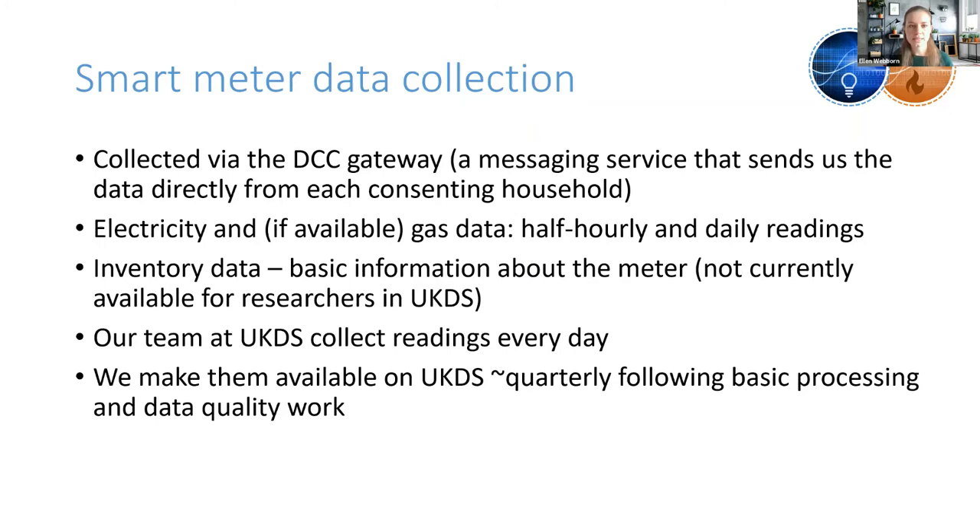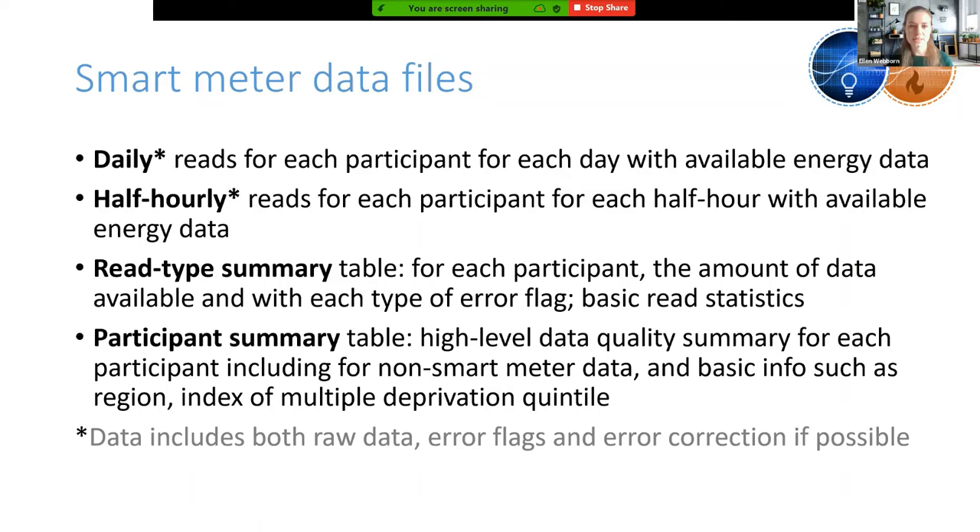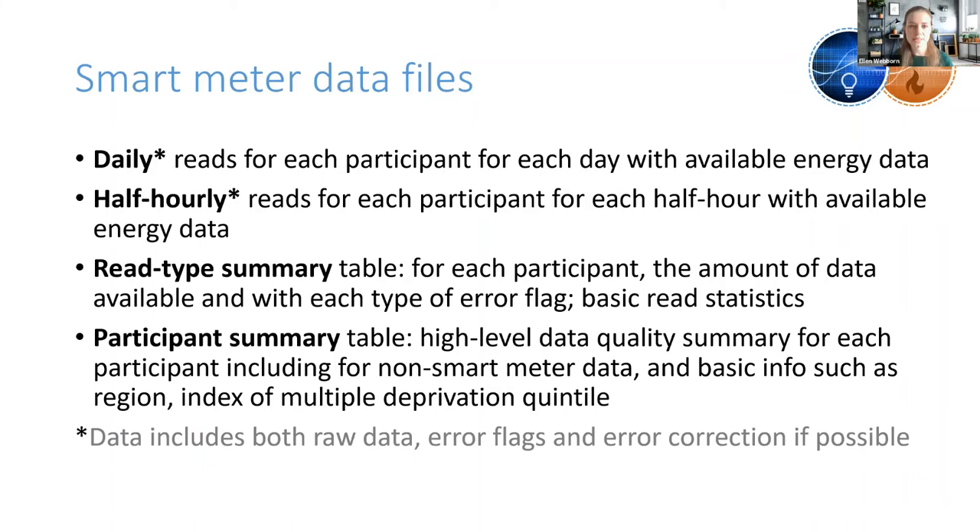We collect the smart meter data via the DCC Gateway — a messaging service that sends us the data directly from each household meter. We get electricity and, if available, gas data in half-hourly and daily readings. We also get inventory data, though we're not currently making that available for researchers in UKDS. Our team at UKDS collects readings every single day and makes them available on UKDS approximately quarterly. In terms of files, there are daily and half-hourly files with reads for each participant, each day, and each half hour. We also create a read type summary table showing the amount of data available with each type of error flag and basic read statistics like the mean and the max.